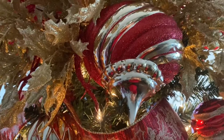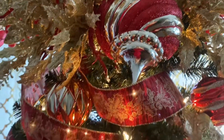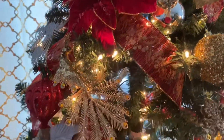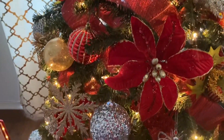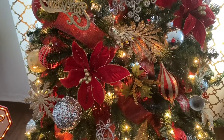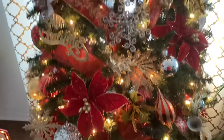This large red and gold ornament came from Big Lots. All my beautiful Christmas ornaments came from Hobby Lobby, Walmart, Big Lots, and At Home store.